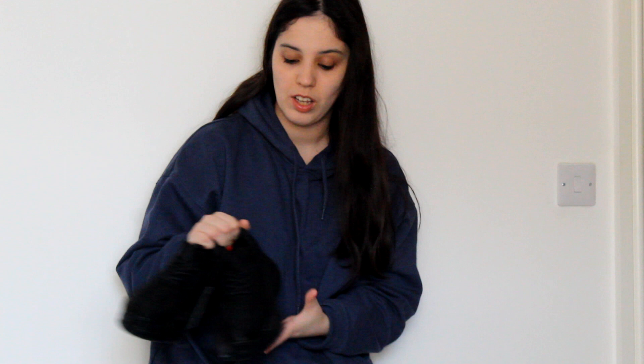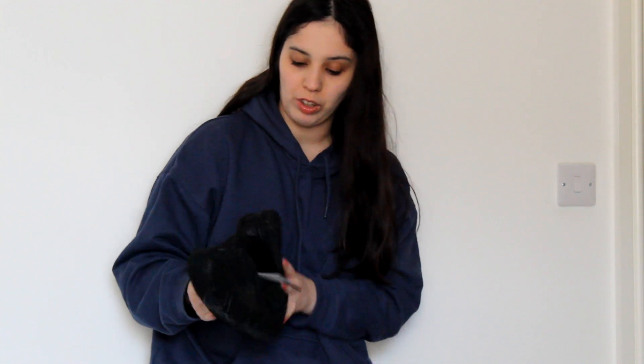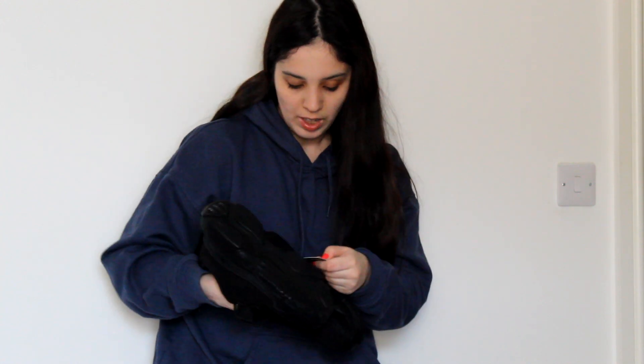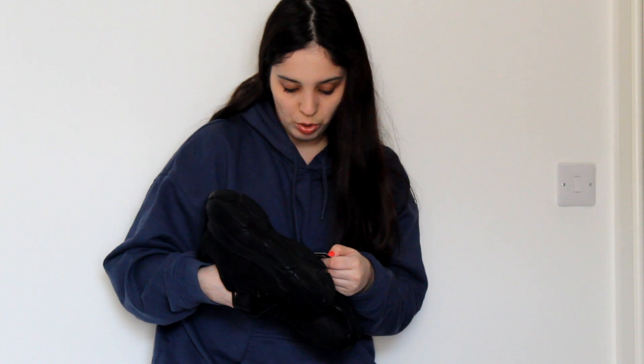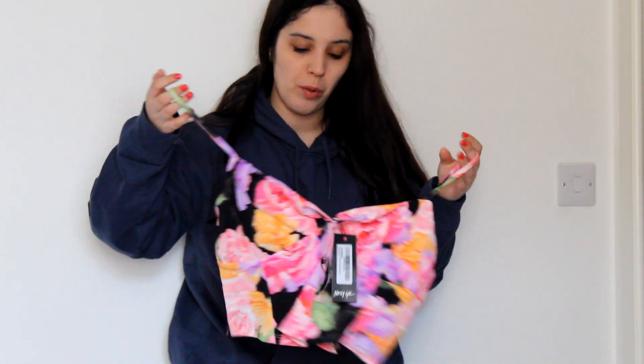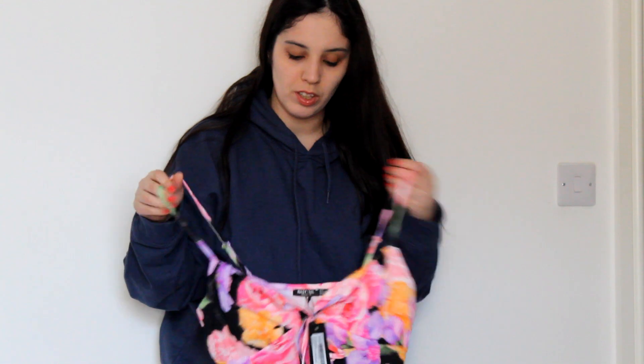Also from Boohoo, I have these sneakers. They're going to be very practical — I've been looking for cute black ones like this. They look like they'll fit me perfectly. I have small feet, size 4. They're called the Chunky Sole Contrast Panel Trainer, in black, size 4.